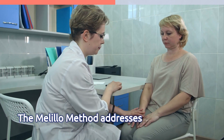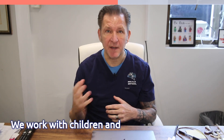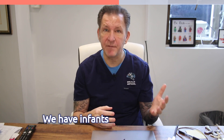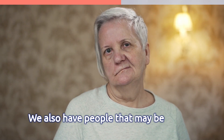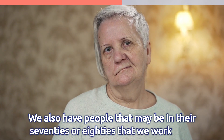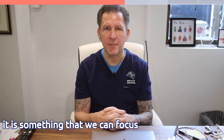The Melilla Method addresses developmental neurological issues at any age. We work with children and adults — all ages. We have infants only a few months of age that we work with, and we also have people in their 70s or 80s. As long as it's a developmental issue, it is something that we can focus on and help.